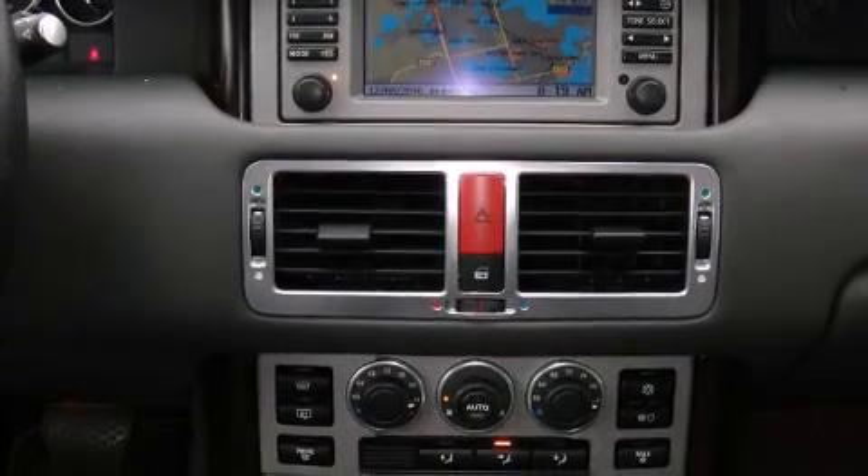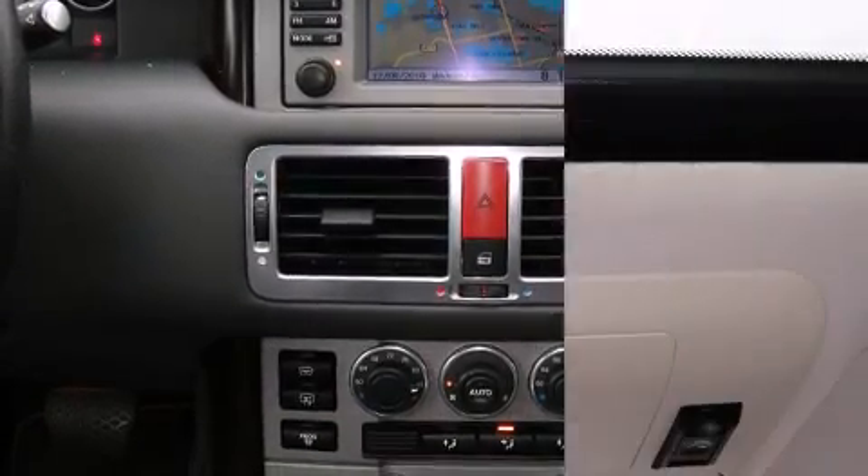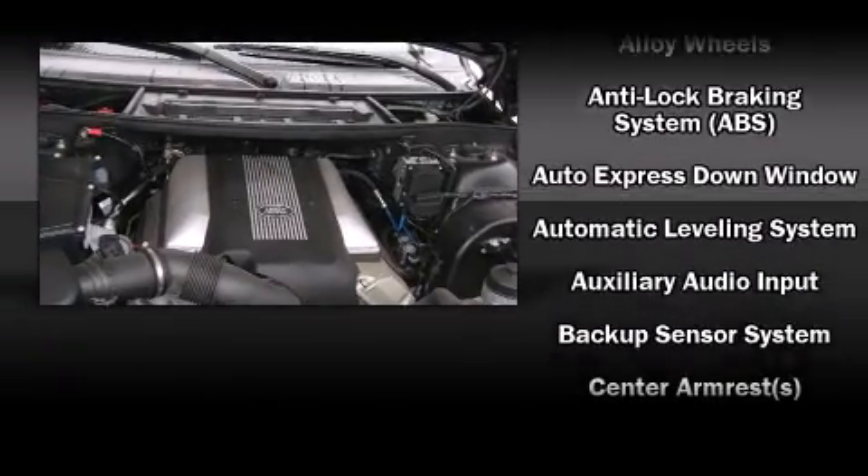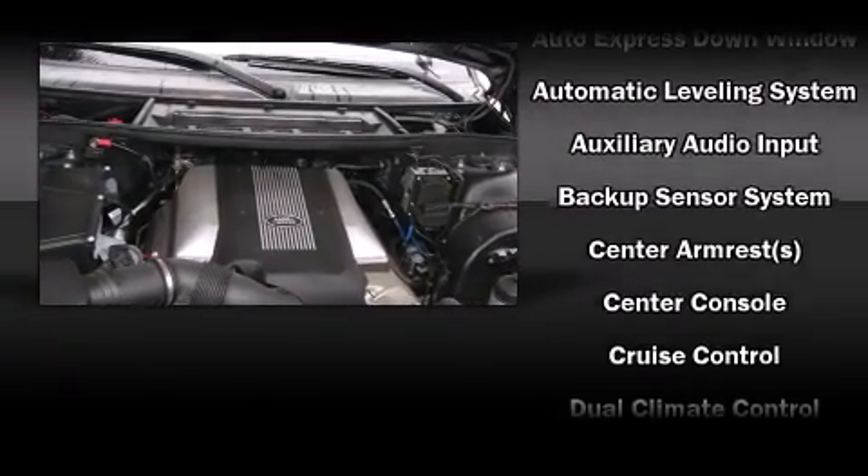Enjoy your favorite music via the stereo system, which includes a CD player with AM-FM radio, a cassette player, steering wheel mounted audio controls, and 15 speakers, yielding maximum audio versatility.